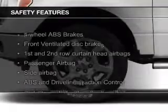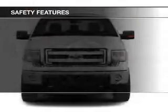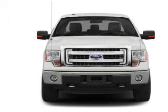Safety was made a priority with these features: curtain head airbags, side airbags, traction control, stability control, a passenger airbag, and low tire pressure warning.